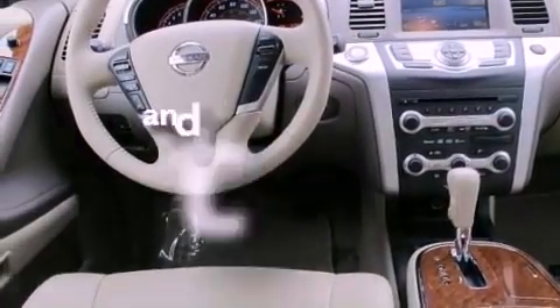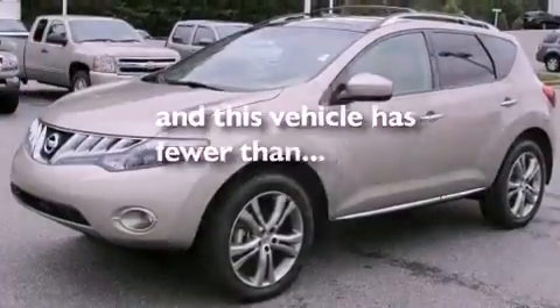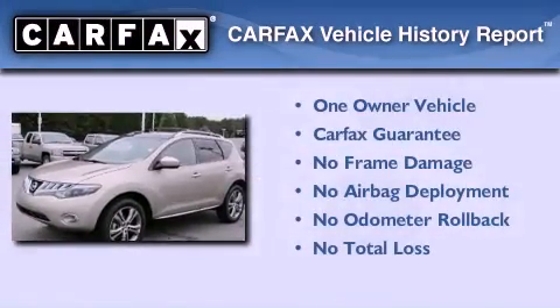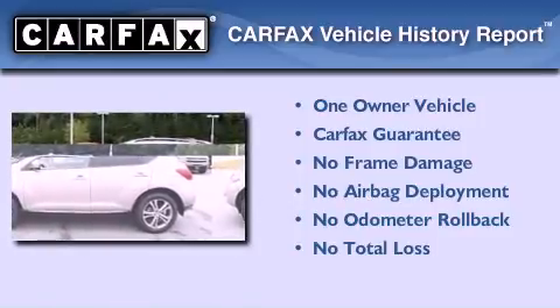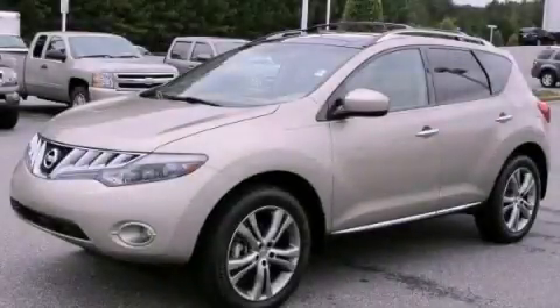This vehicle has fewer than 48,000 miles on the odometer. This Nissan has had only one owner, and it qualifies for the Carfax buyback guarantee. Contact us today to schedule your opportunity to see this automobile in person.